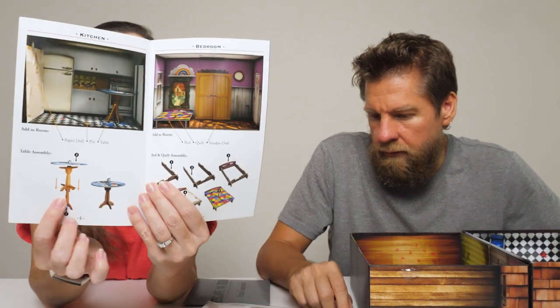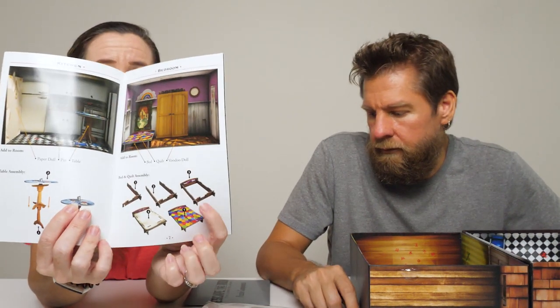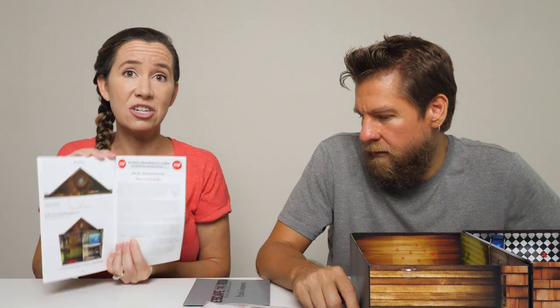Here you can see there's a dimensional table, a dimensional bed, and all these different pieces. You have to go through and read these instructions very carefully and do it step by step. What you're going to do is escape each room. You have your doll, which goes to a different room, and you go through and solve each room.